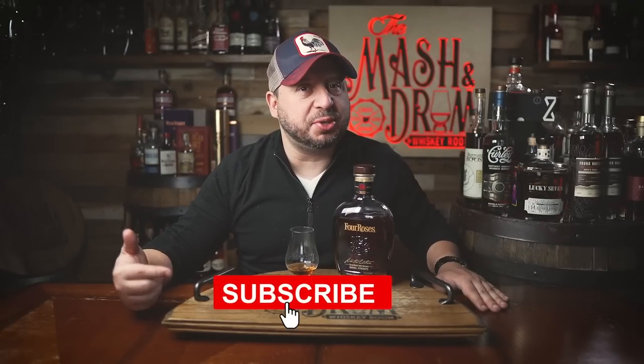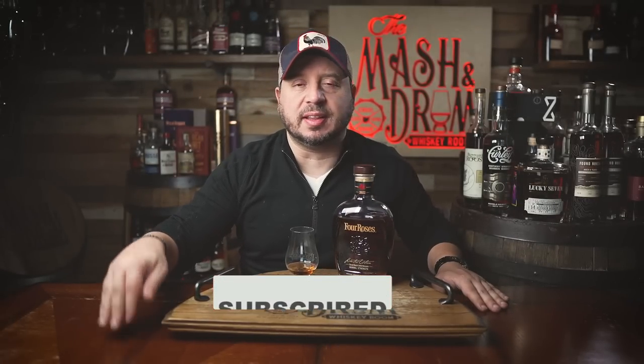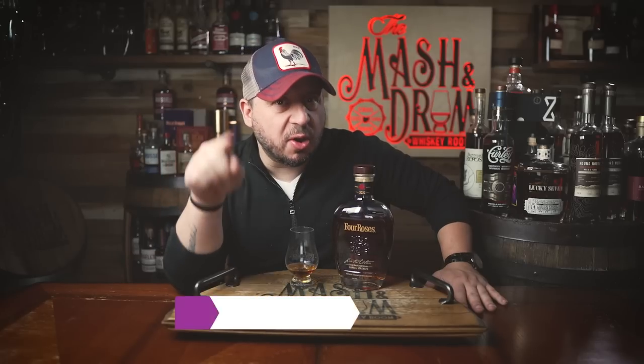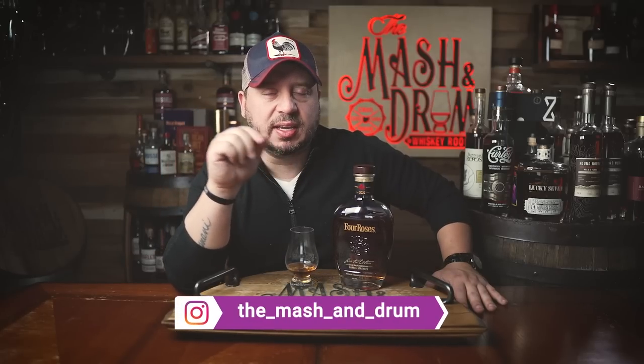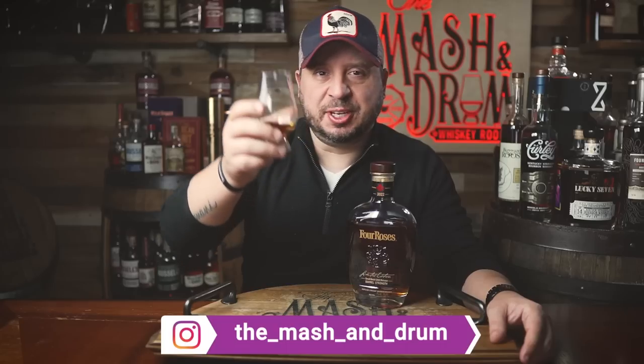Thanks for watching the review of the 2022 Four Roses LE. Hope you enjoyed it — if you did, hit the subscribe button below and the like button as well. Follow me on Instagram and Twitter and let me know if you've had this one and what you think of it. As I always say, it's not about the whiskey, it's the people you share it with. I'm going to enjoy the hell out of this one. Cheers, guys.